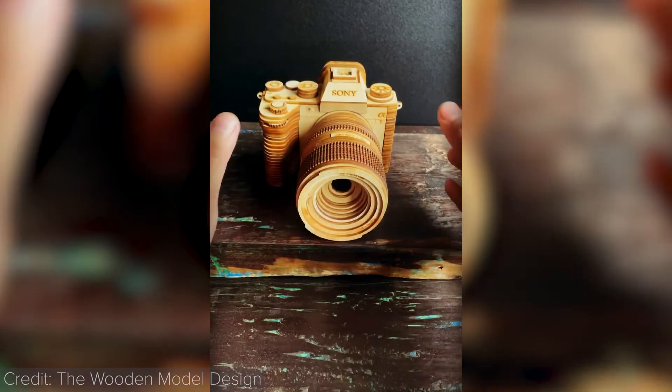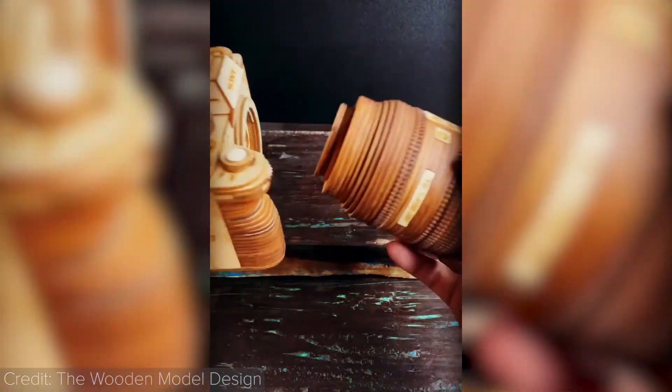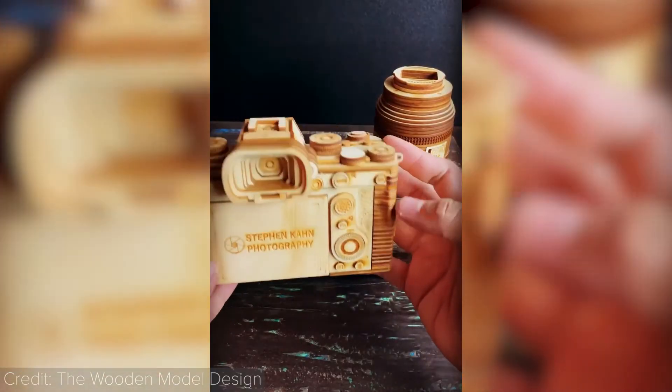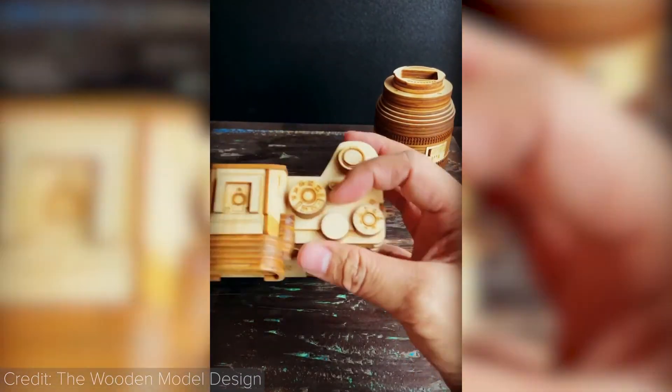If you're on a budget but still want a somewhat new camera, you can get in touch with a wooden craft company from Vietnam which is making some very realistic wooden cameras for less than 50 bucks. They might not be real cameras, but they could be something nice to have on a shelf.